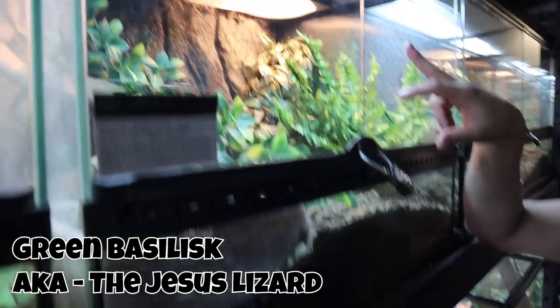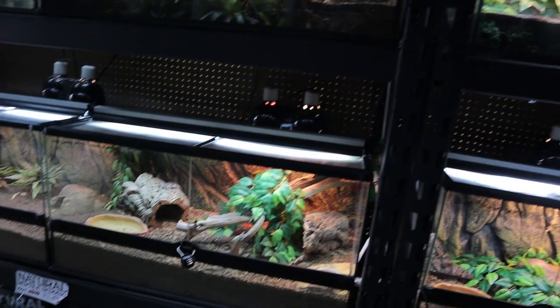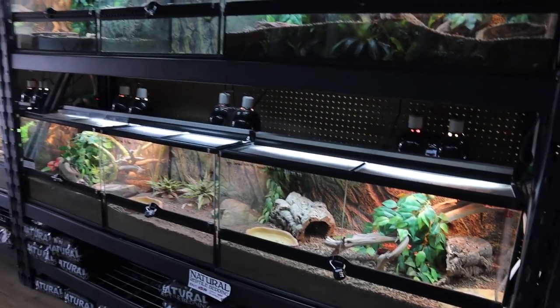Blue tongue skink. These guys can walk on water — they're like the Jesus lizards. He's a little crazy, likes to run around and he does not want to go back once he's out. A green basilisk — the Jesus lizard, I love it.